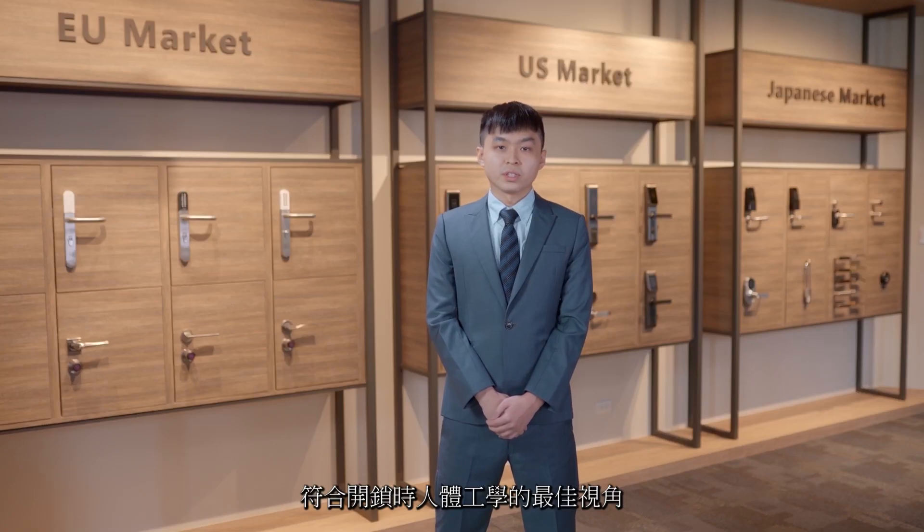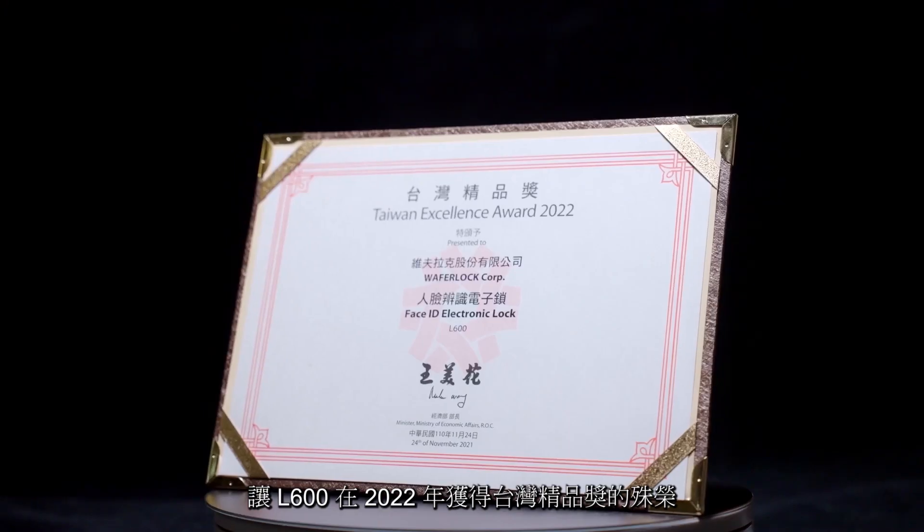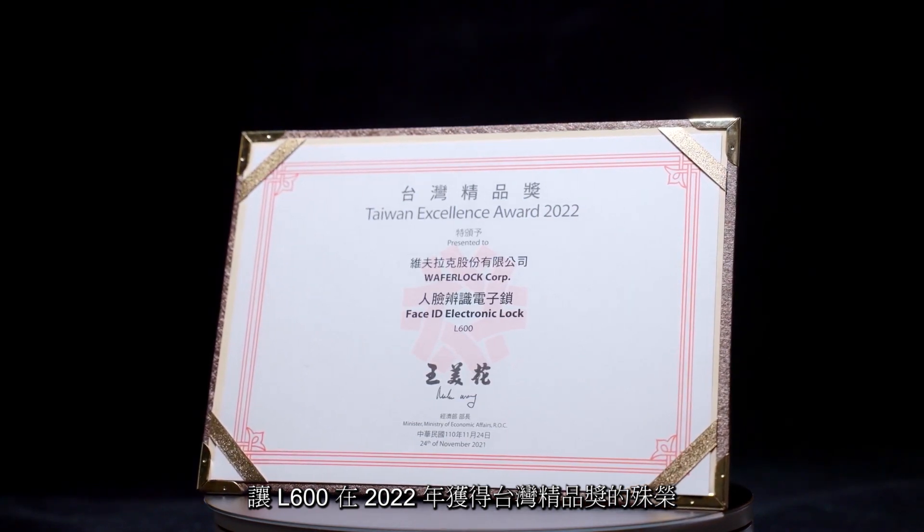It offers ideal performance when operating the handle of the lock. Due to these outstanding features, the L600 received the Taiwan Excellence Awards in 2022.